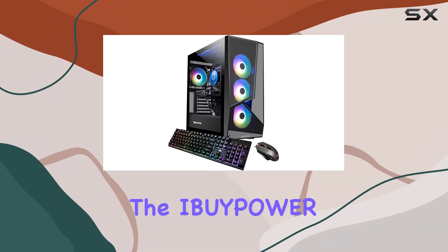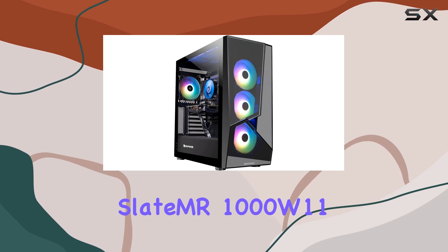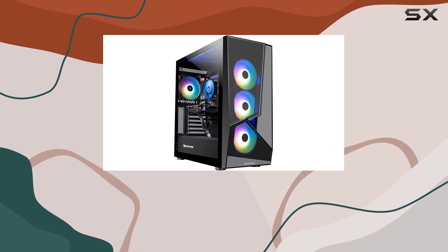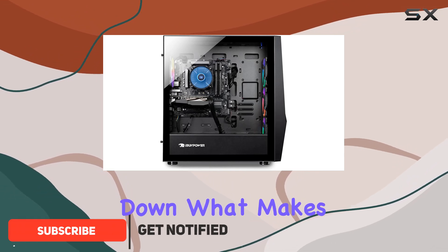Today, we're diving into the iBuyPower Pro Gaming PC Computer Desktop Slate MR1000W11, a true powerhouse designed to elevate your gaming experience to new heights. Let's break down what makes this rig stand out.